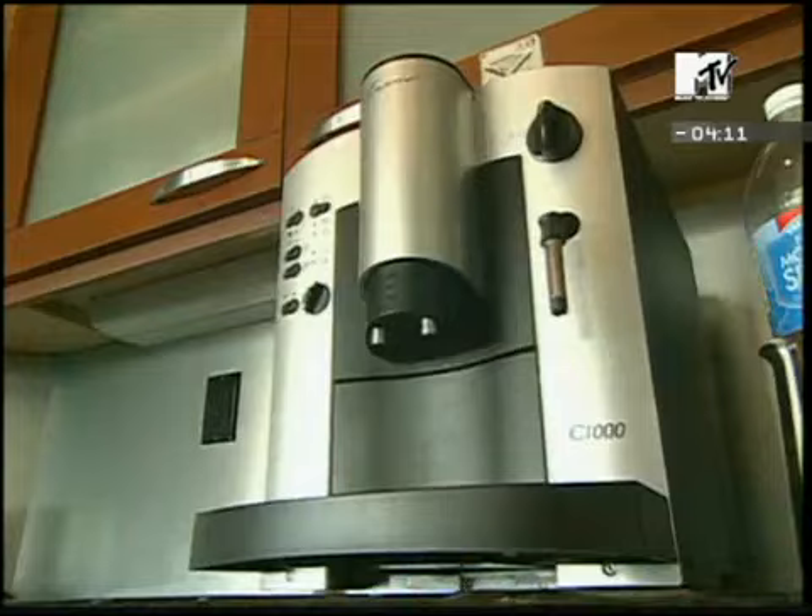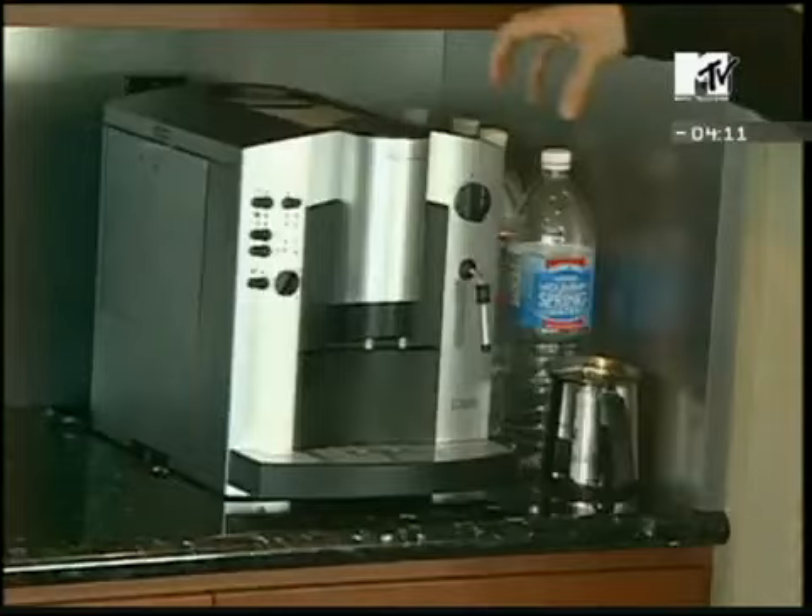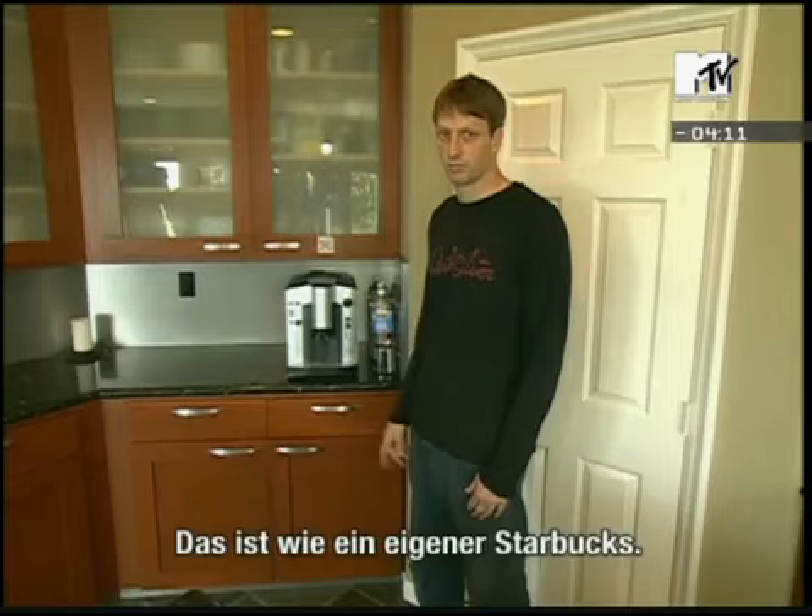This is the most amazing coffee machine right here. Just push one button and it grinds the beans, moves the grounds, and makes the coffee. It's like your own personal Starbucks but with one button.